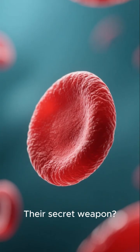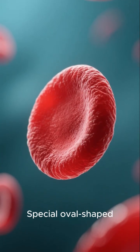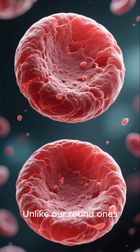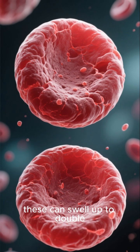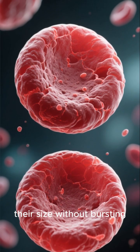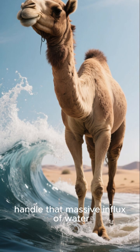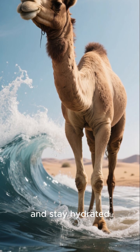Their secret weapon? Special oval-shaped red blood cells. Unlike our round ones, these can swell up to double their size without bursting. This allows them to handle that massive influx of water and stay hydrated.